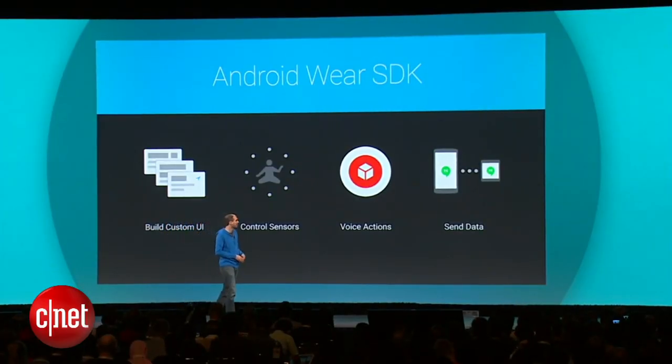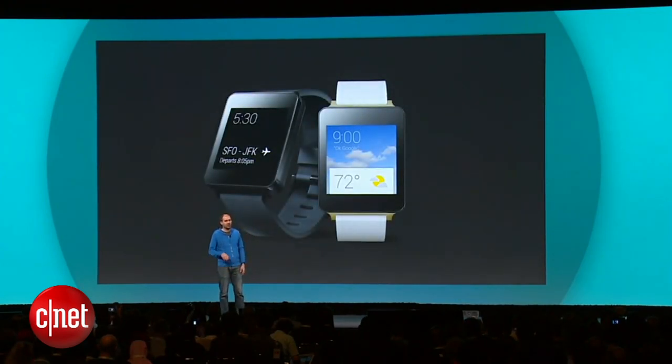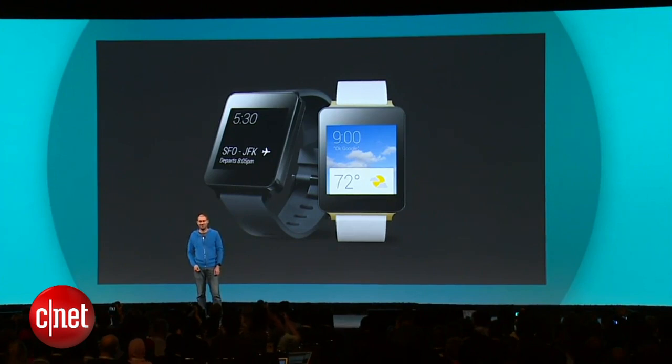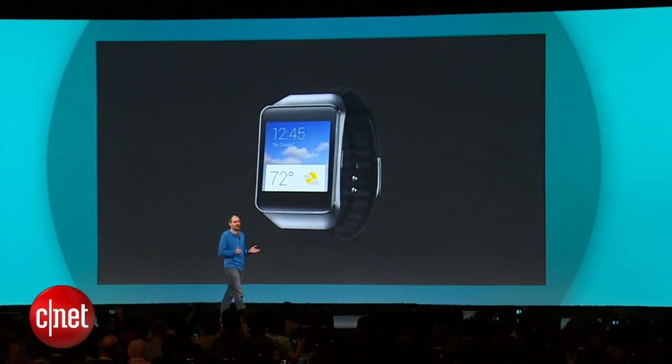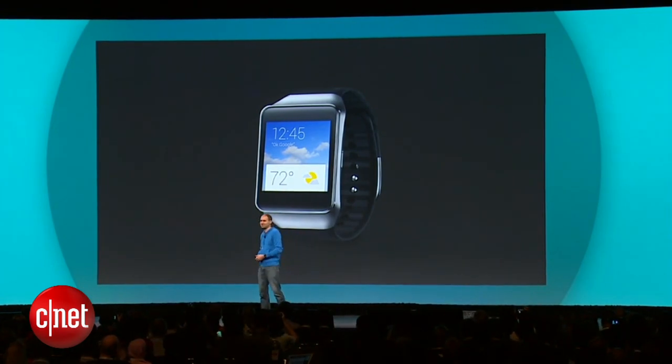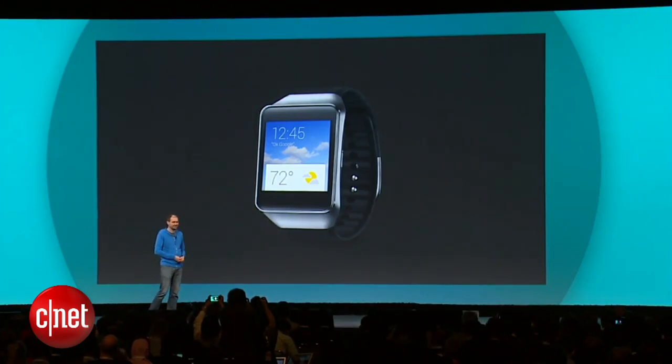We showed a preview of a couple of watches we were working on with our partners back in March. The LG G Watch will be available to order later today on the Play Store. In addition, Samsung is joining the Android Wear family with the Samsung Gear Live, also available to order later today. The Moto 360 is the first watch to adopt the round Android Wear UI, and it will be available for sale later this summer.